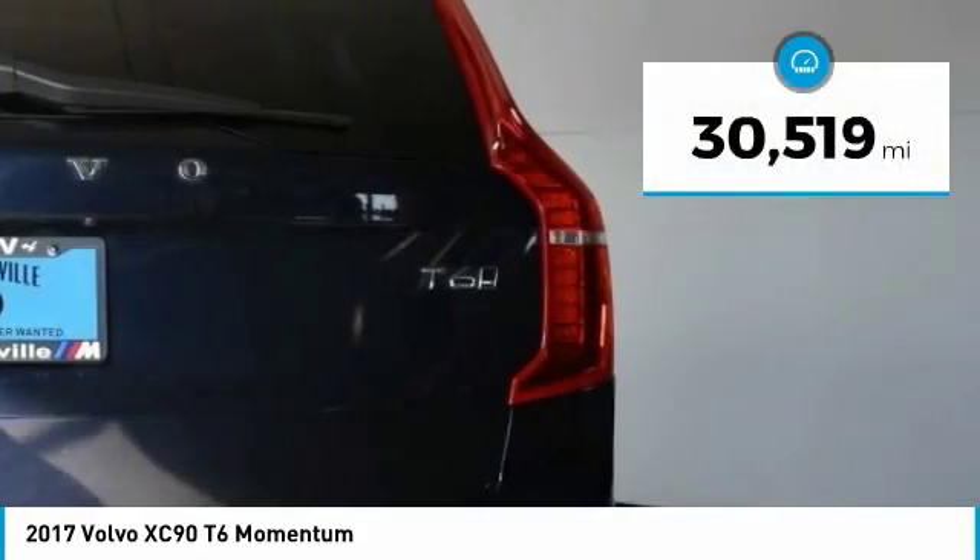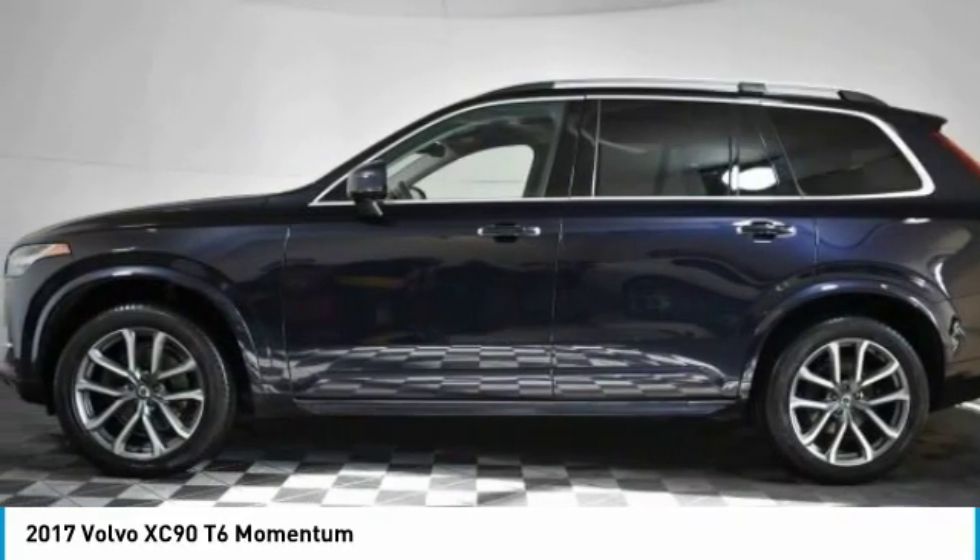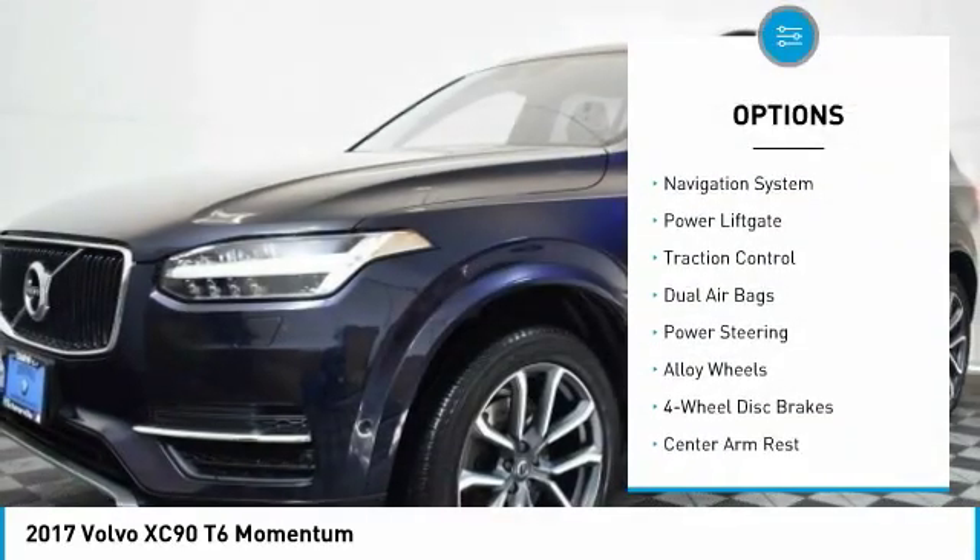This vehicle has less than 35,000 miles. Here are some of this vehicle's great options: power passenger seat,